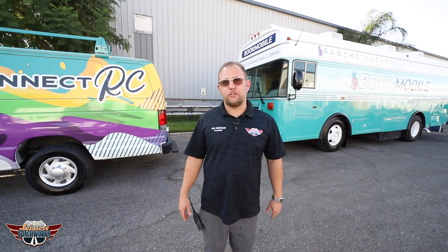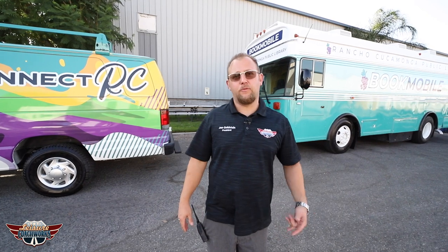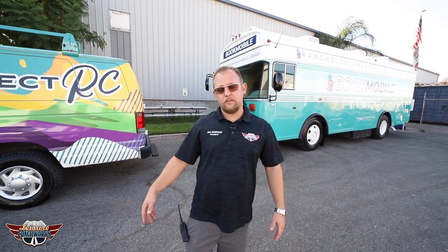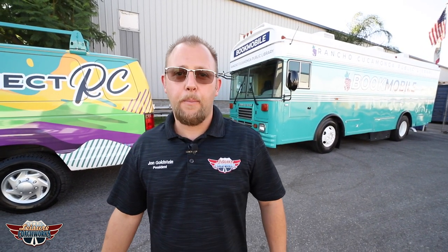Well I hope you found that entertaining and enjoyable — another representation of what goes on here on a daily basis at Leisure Coachworks. Like, follow and subscribe. Make sure you watch for future updates on where we are in these builds and future projects to come. Or if you're in the neighborhood, we're in Fontana, California, right across the street from the California Speedway. Stop on by.